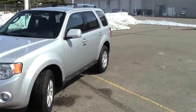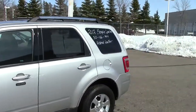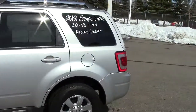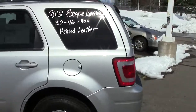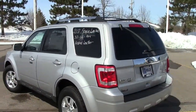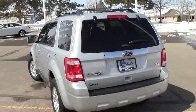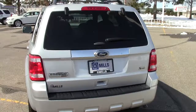This is one of the most popular vehicles. If you remember back to the Cash for Clunkers program a few years ago, this was the number one vehicle that people bought during that time — the Ford Escape. Great, great vehicle. This 2012 is the Ford Escape Limited.